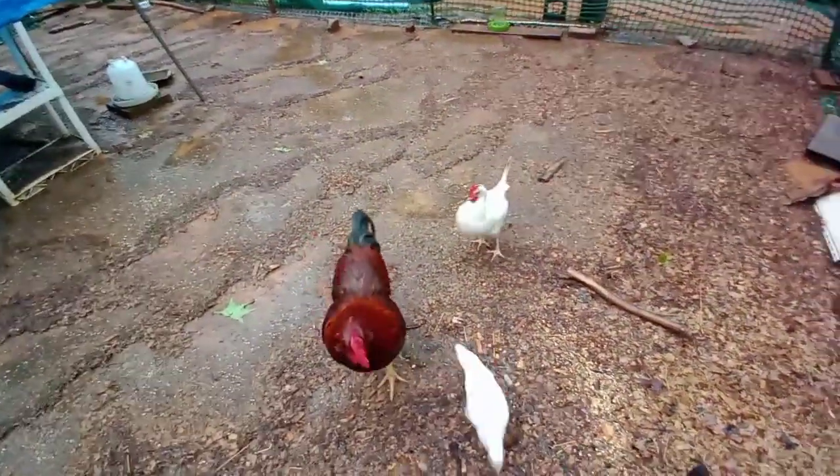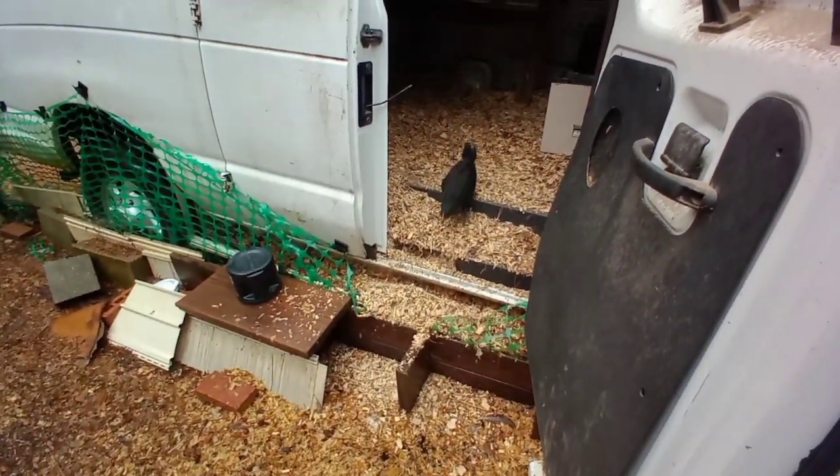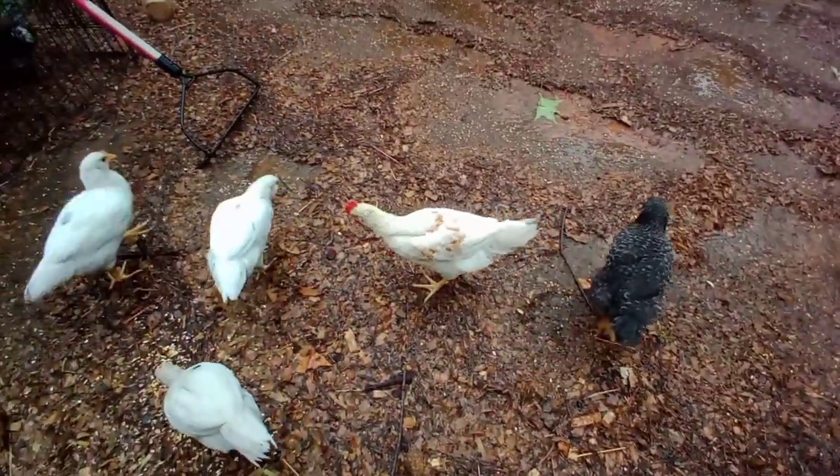Who's Romeo gonna go after first today? Everybody's running away from him. Come on, babies. Look at how pretty Tyson is getting, you guys. He's gonna be gorgeous.